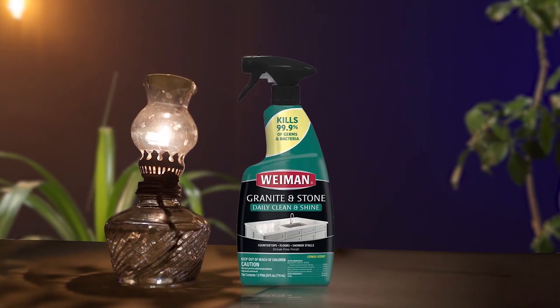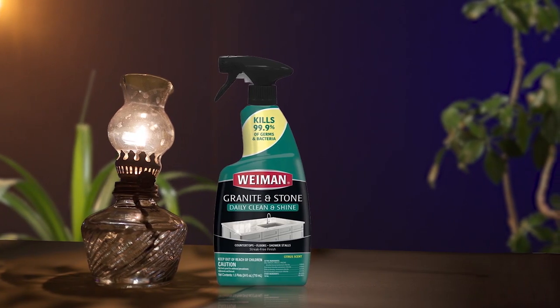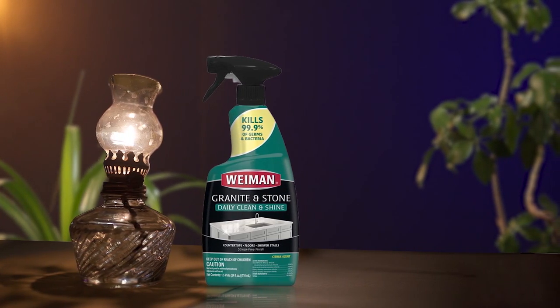Weiman wants each surface in your home to look its best. They developed cleaning products that go way beyond simply cleaning to beautify and protect each of your delicate, difficult-to-care-for surfaces. This new disinfecting formula kills 99.9% of germs and bacteria, making it an essential product to have in every home. It effectively cleans and disinfects countertops, floors, shower stalls, kitchen sinks, bathroom sinks, tubs, and other hard, non-porous surfaces.